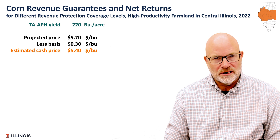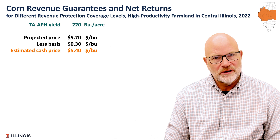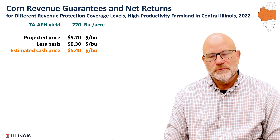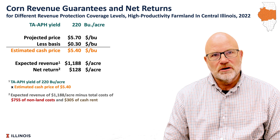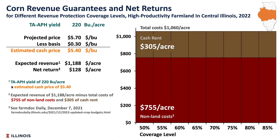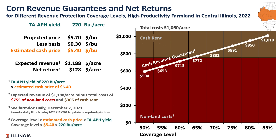That's a futures price, and the cash price that we will receive from that will be lower — we're using a $0.30 basis for $5.40. In calculating these returns, we're coming up with a $1,188 return. That is based on $755 of non-land cost and $305 of cash rent.